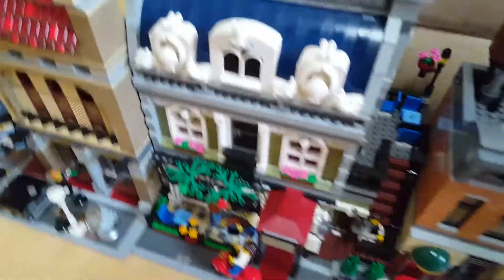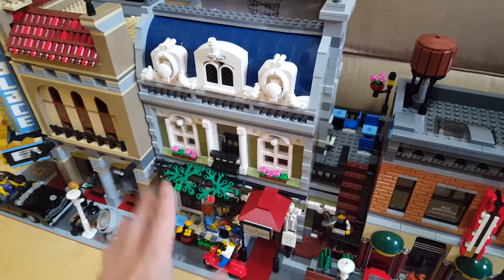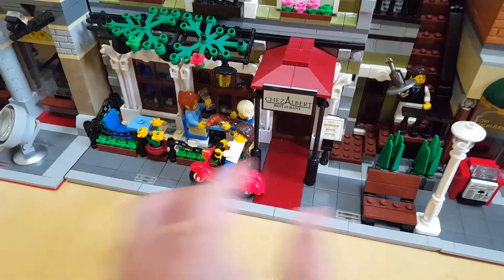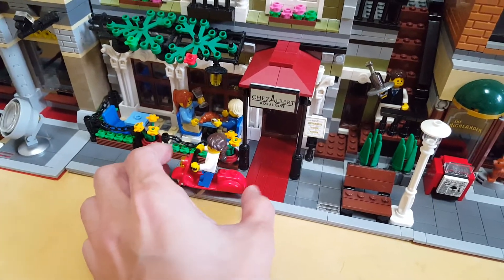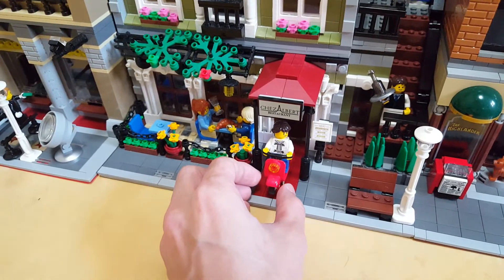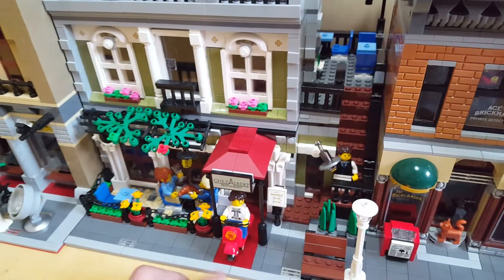The next is the Parisian Restaurant. Luckily I found all the white crosses on top of this building — it's called the Chez Albert Restaurant. It kind of reminds me of the richest South Bank Grill that I used to work at in Australia.